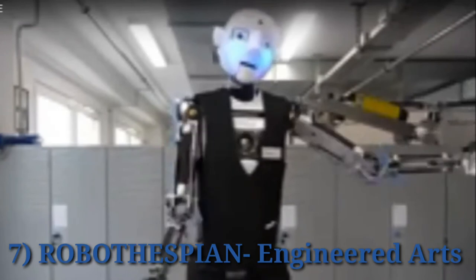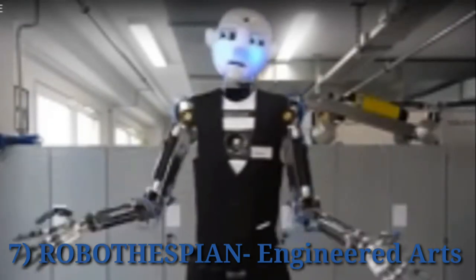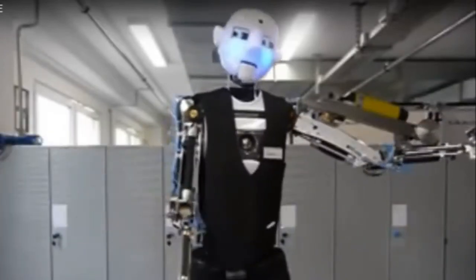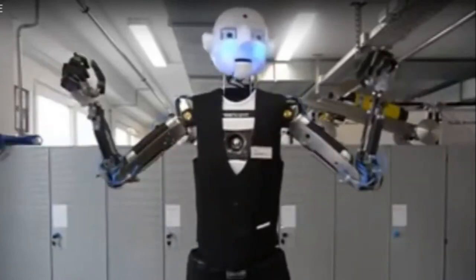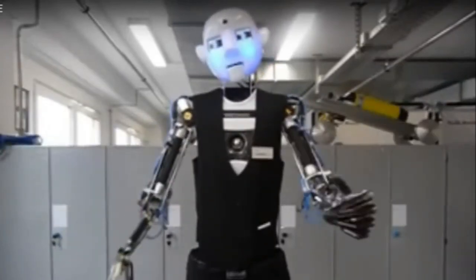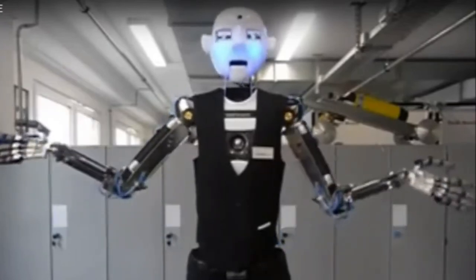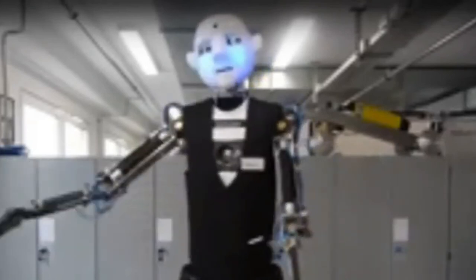Engineering Arts is a UK-based company that produces entertainment humanoids. Their first humanoid, the well-known Robothespian, is a robotic actor that comes with a library of impressions, greetings, songs and gestures. The company is working on adding Robothespian the ability to walk on its own, but for now the movement can be staged through a hidden system of tracks and dollies.